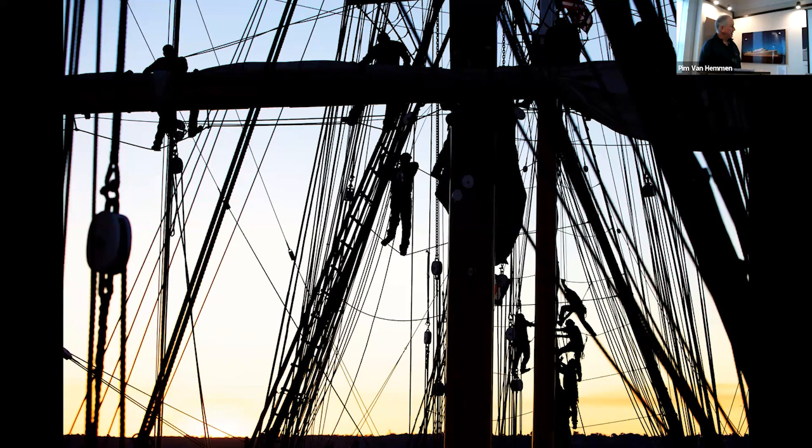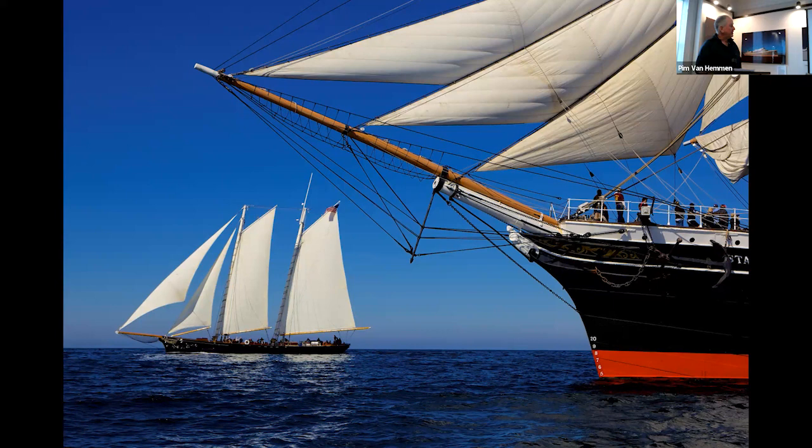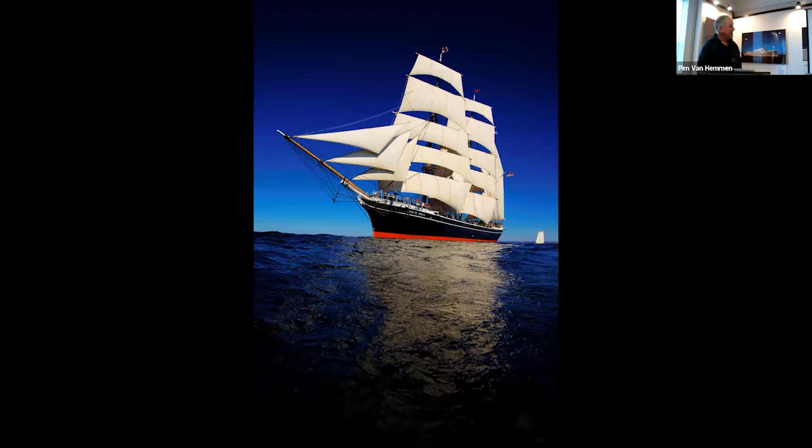I spent one day photographing her from another ship and one day aboard. This was from aboard while they were getting her ready in the morning. That's the schooner America. I got out on the bowsprit but unfortunately when I got permission to go up there, she was backlit, so those pictures aren't worth showing. The captain is a licensed tall ship captain and the rest of the crew are all volunteers whom they train all year long. It takes a lot of people to fly a ship like that — they wear harnesses, go up, unfurl the sails.